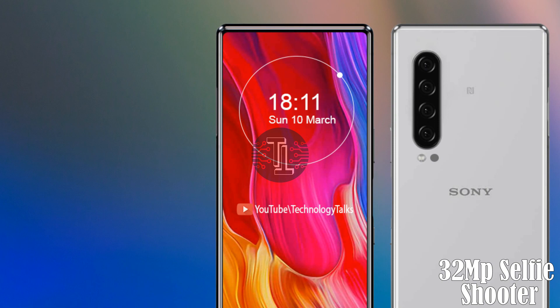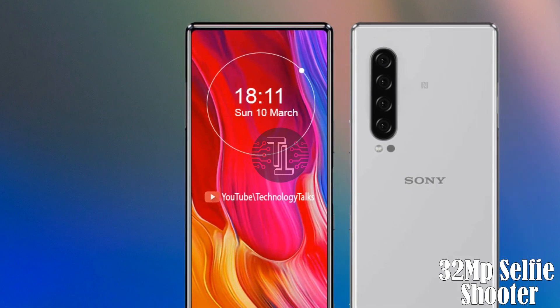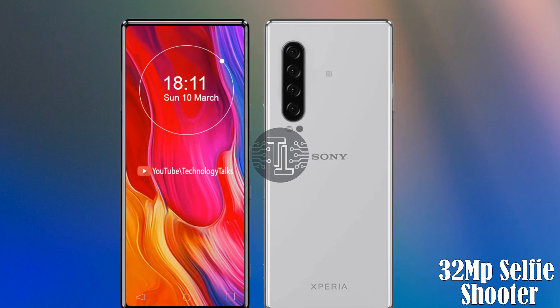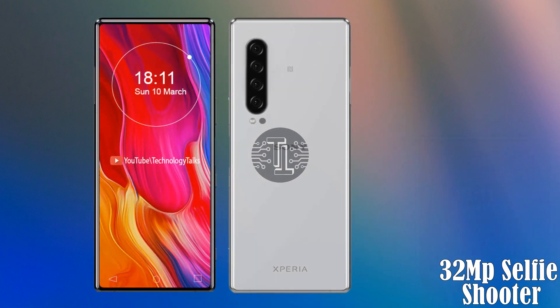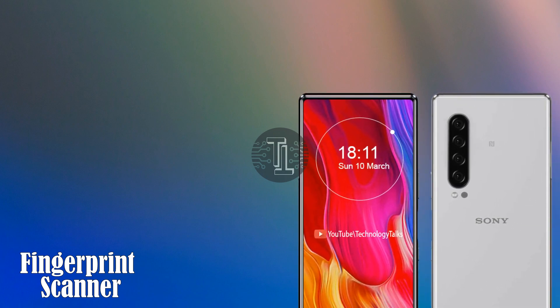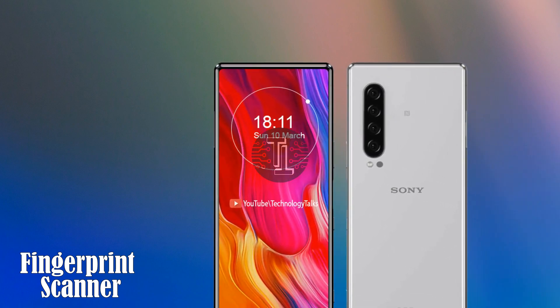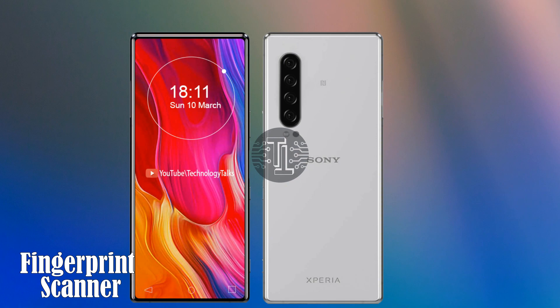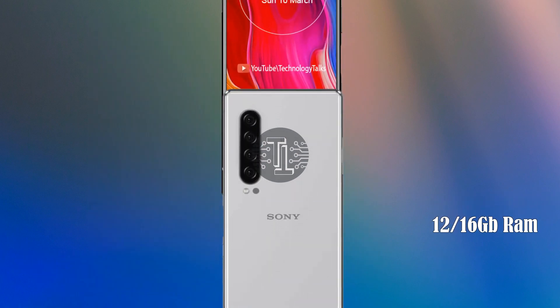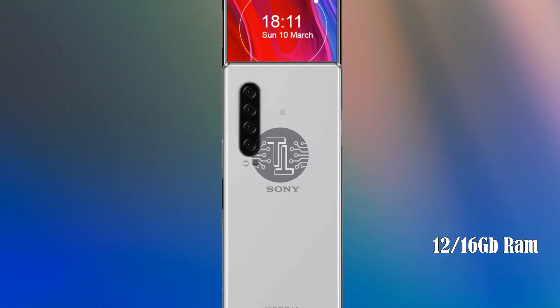Let's talk about the front selfie camera. The Sony Xperia 6 Plus contains a 32 megapixel front camera selfie shooter. It also contains an in-display fingerprint scanner.